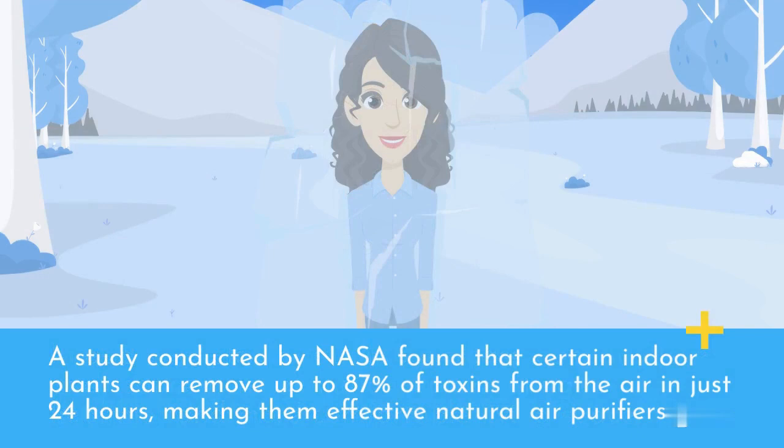A study conducted by NASA found that certain indoor plants can remove up to 87% of toxins from the air in just 24 hours, making them effective natural air purifiers.